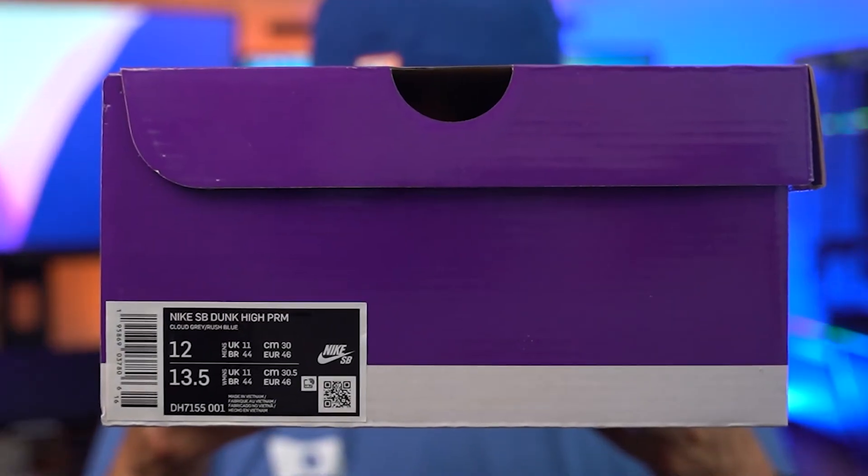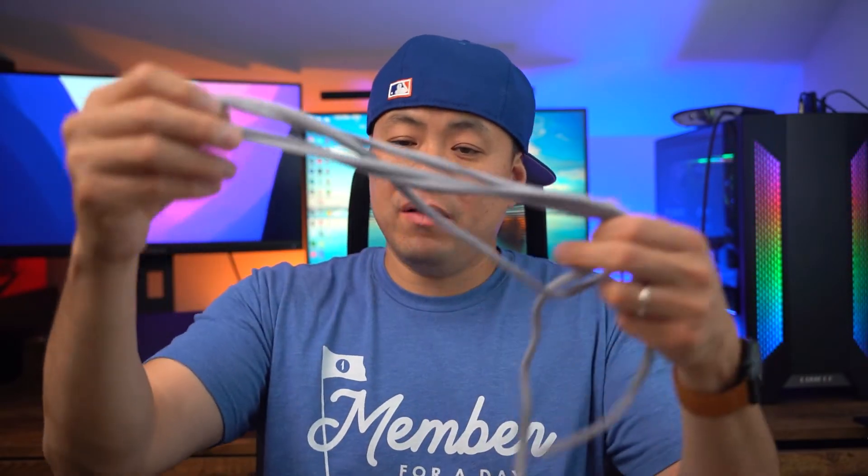SB Dunk High PRM Cloud Gray Rush Blue, box size 12. Take a look at the label. The sneaker comes pre-laced with a gray pair of laces, but I went ahead and swapped them out because they do come with orange and blue. I've actually already worn these.